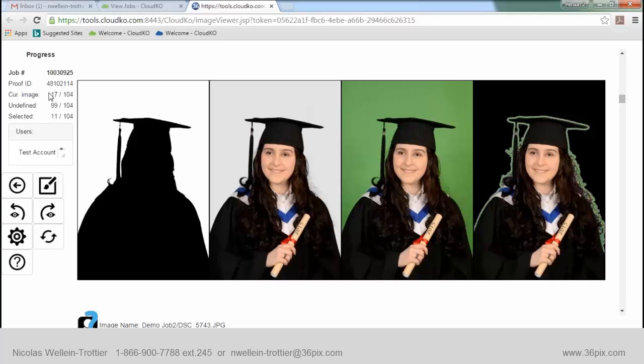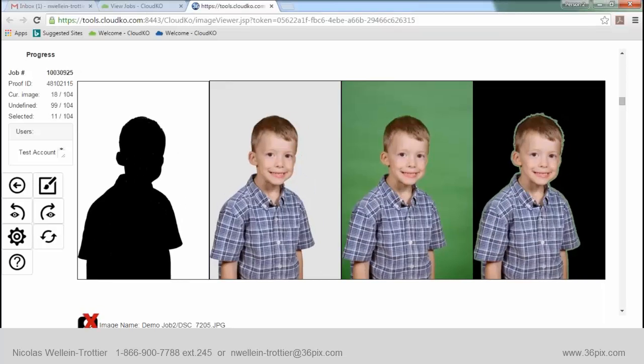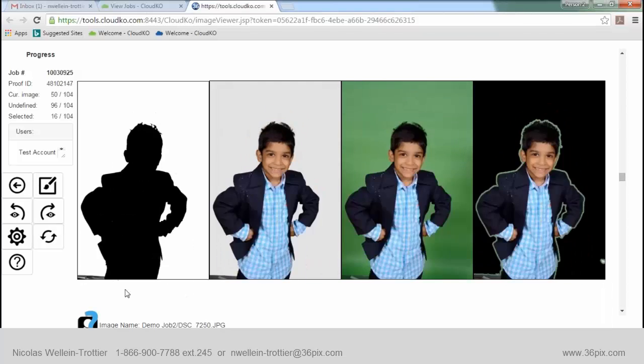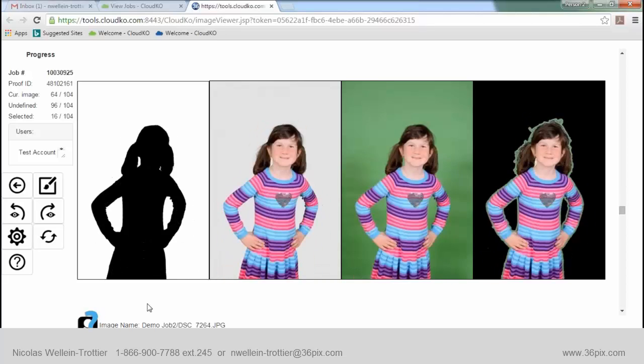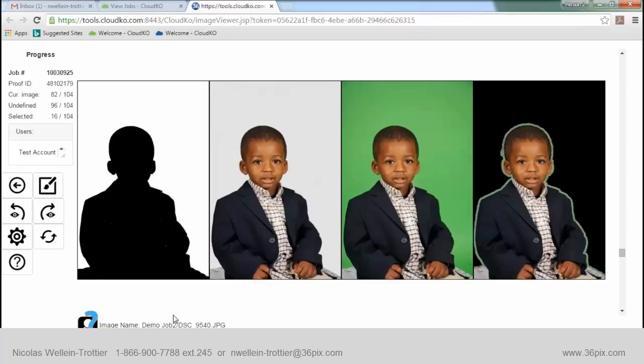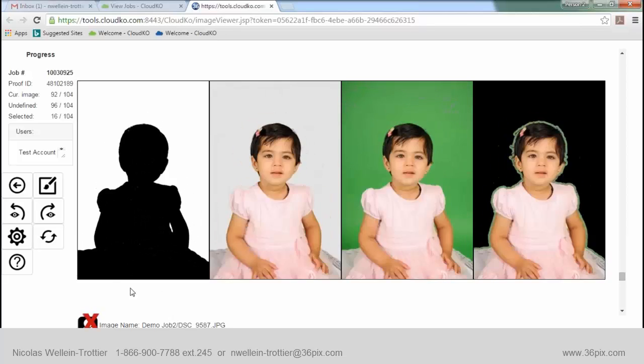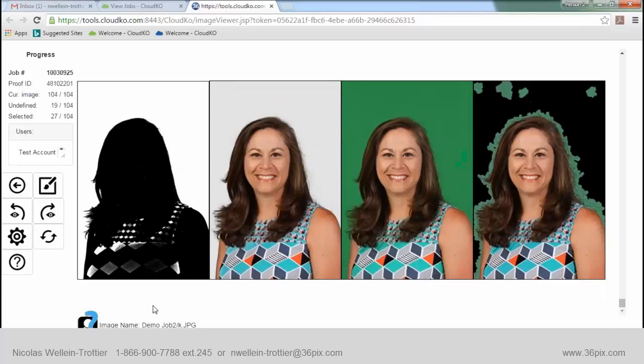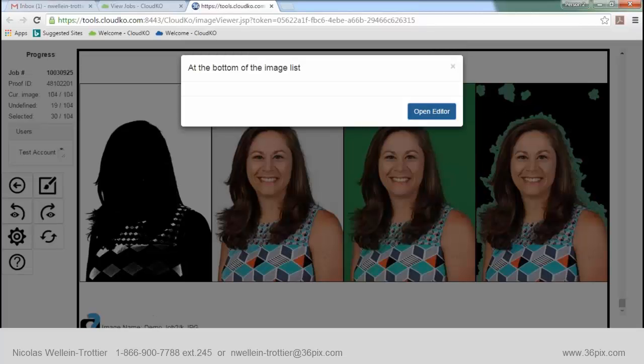We've done 17 images and have about 99 left undefined. Kathy is going to zoom through them to show how fast it can be done. She's mostly hitting the left arrow as good to go, and whenever she sees white within the file, she comes back up with the up arrow and selects it to be edited. She covered those 99 images in no time — not even a minute. Once you're at the bottom of the queue, a window pops up asking you to go to the editor.